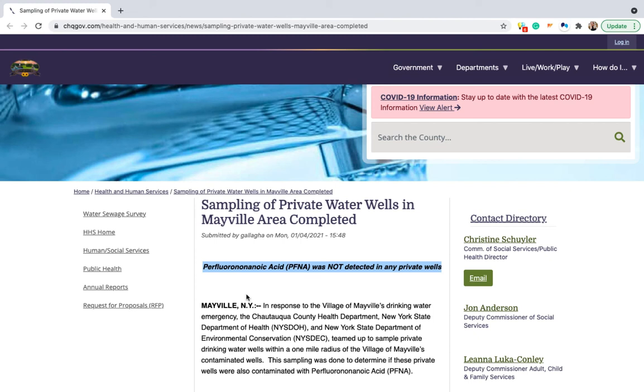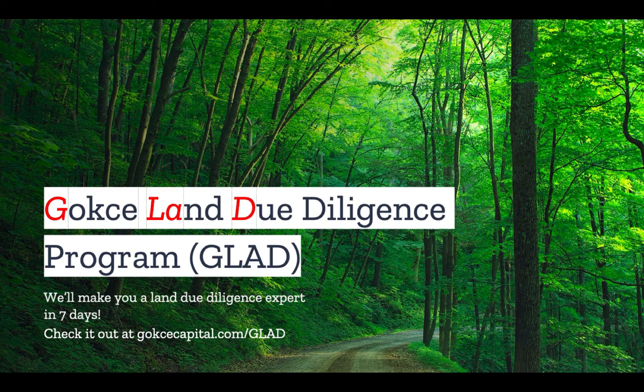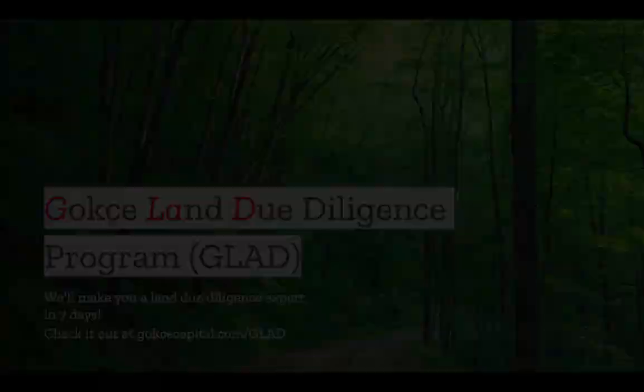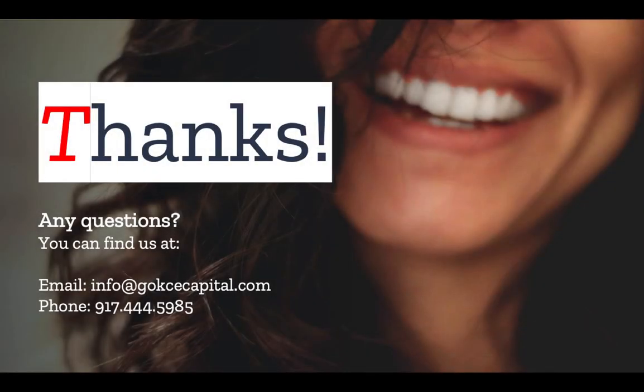Do you have any stories about well testing or wells in general? Let us know in the comments. If you liked this video, you're going to love our Gokche Land Due Diligence Program — we'll make you a land due diligence expert in just seven days. Check it out at gokchecapital.com/glad. And while you're at our website, don't forget to explore our $1 down properties at gokchecapital.com/listings. Don't hesitate to reach out with any questions — you can email, call, or text, and we will respond as soon as possible. Thank you for listening, and more to come.